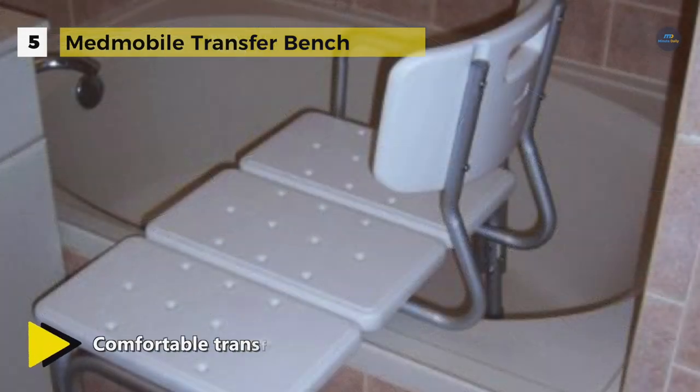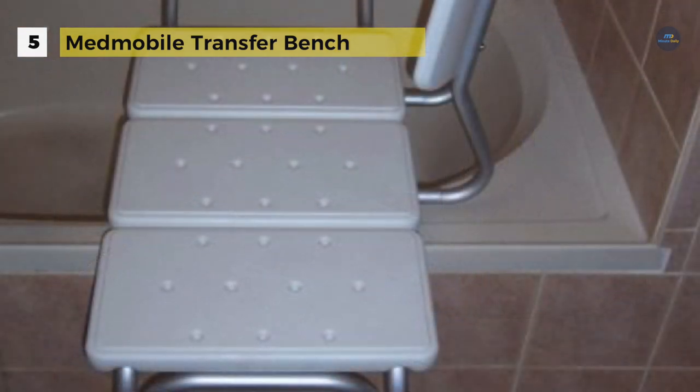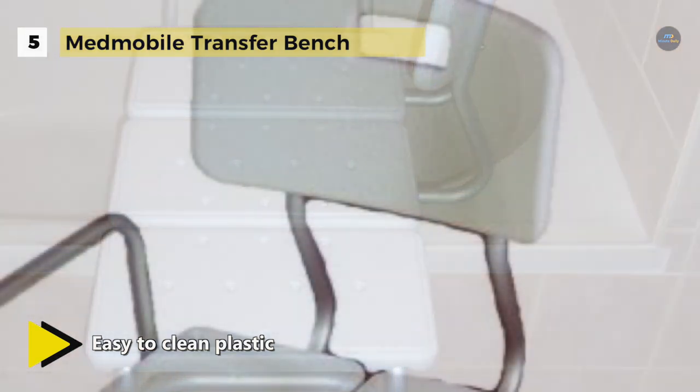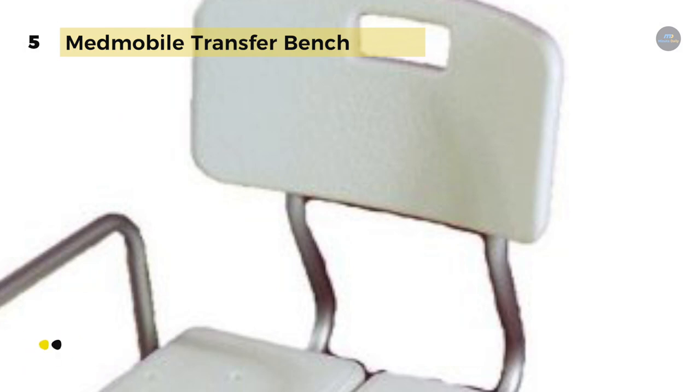It has over 250 pounds weight capacity and offers easy transfer from wheelchair to bath seat. It provides five levels of seat height adjustment and each increment is one inch. The seat back can be assembled for left or right hand applications and the installation of the backrest is optional. It includes SureGrip legs that provide added safety and stability.